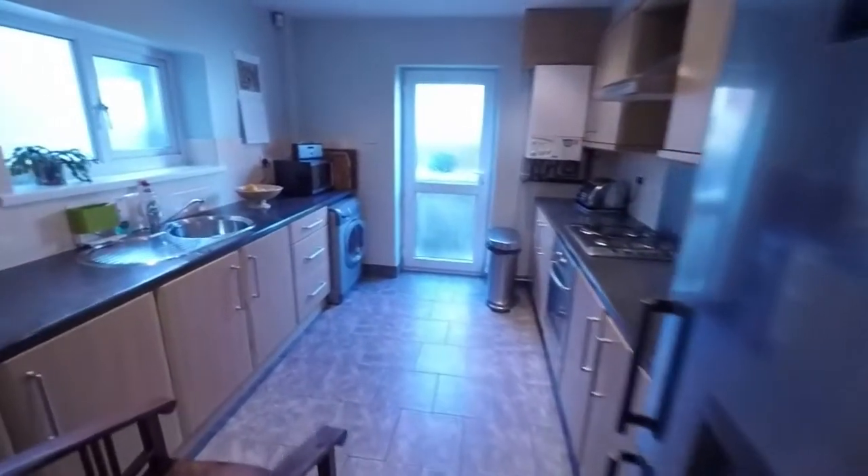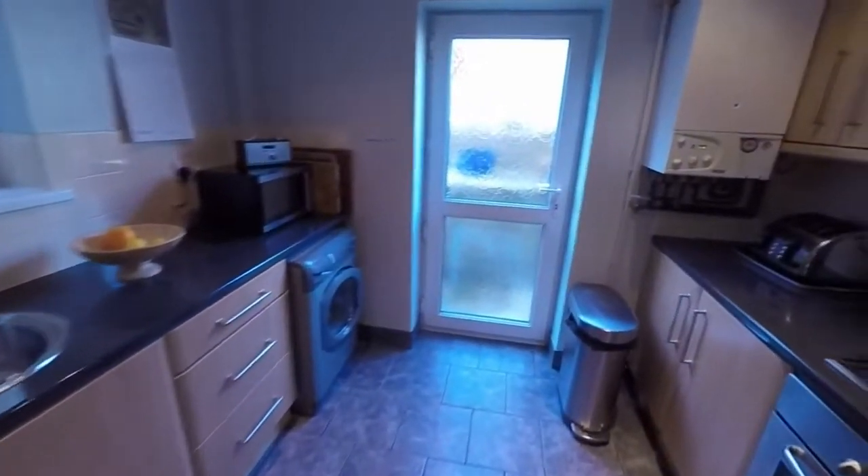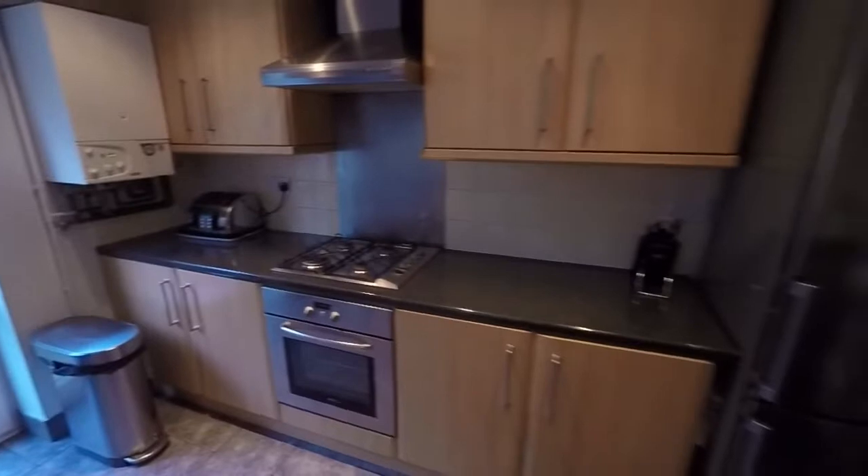Coming through here we have the kitchen. It's a good sized kitchen with a good amount of floor and wall unit storage. Room for freestanding appliances as well and then this door here takes you out onto the rear garden.